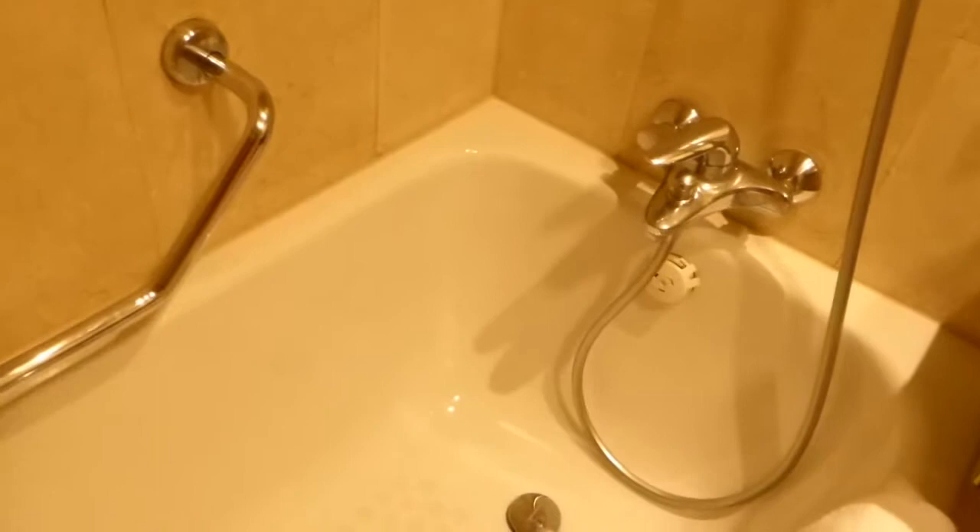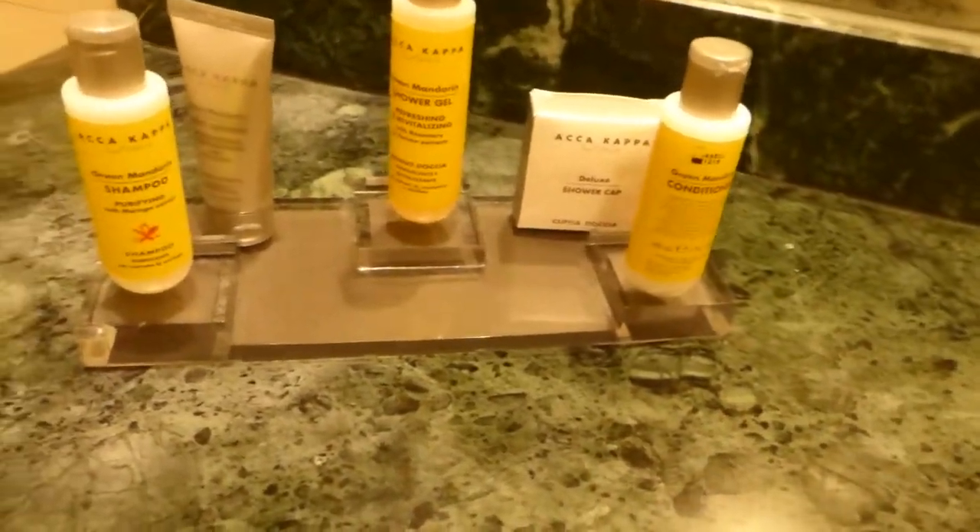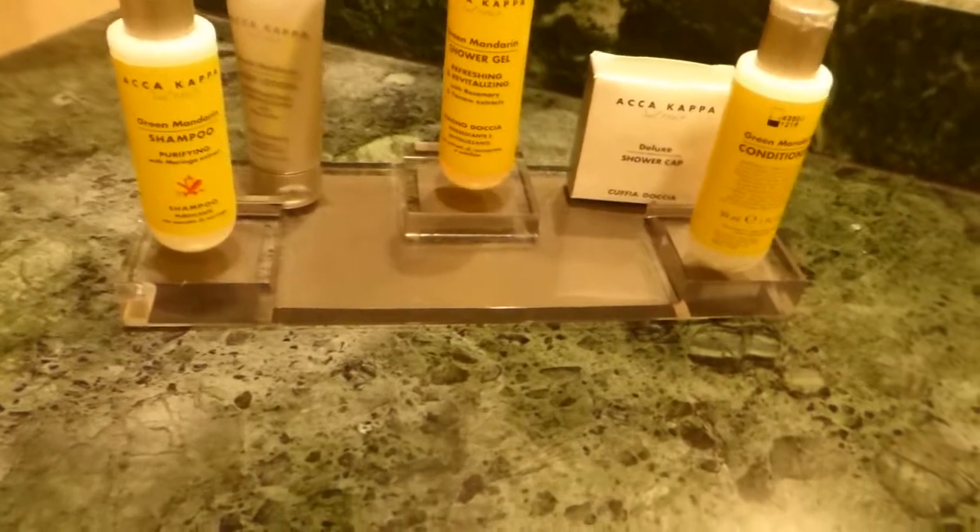You can wash your own stuff — there's a wire that you can hang your white clothes on, which is a nice touch. Their little kit includes shampoo, shower gel, conditioner — the usual — from a company called Aka Kappa. Never heard of them, but interesting.